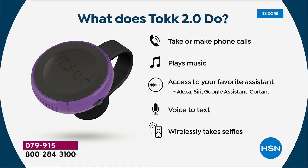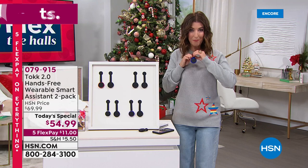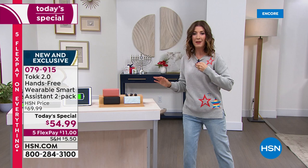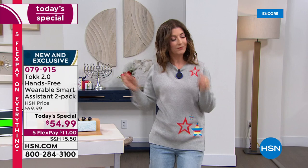You can take and make phone calls, play your music, access your favorite digital assistant, use voice to text, and wirelessly take selfies. Imagine — it's Christmas Eve, my phone is way over there, I'm listening to music over here and wrapping presents. [Pauses to talk to child asking for cookies.] You can go back to your music and take care of the kids — these are real life moments.